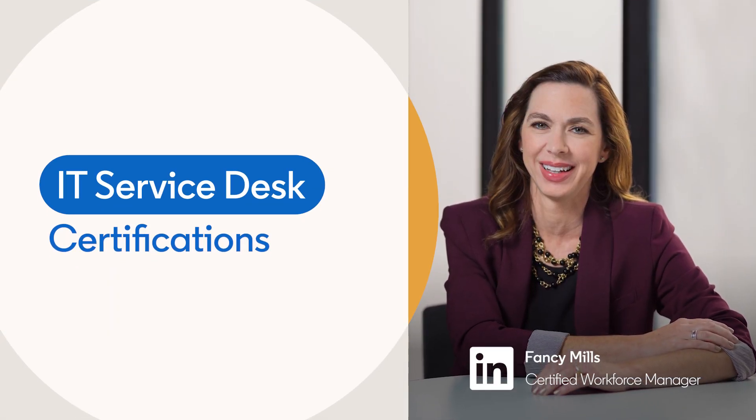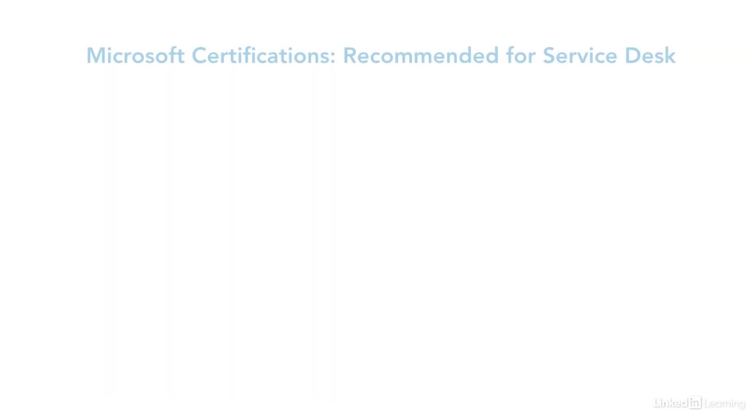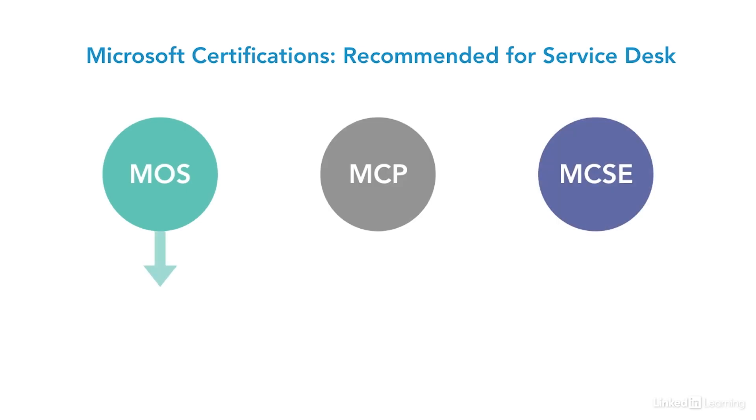Microsoft certifications are valuable because they demonstrate you have the knowledge and skill to support one of the most widely used operating systems and software. These certifications cover foundational knowledge across a variety of topics, including a variety of skill levels. Microsoft offers a range of certifications in each one of their paths.